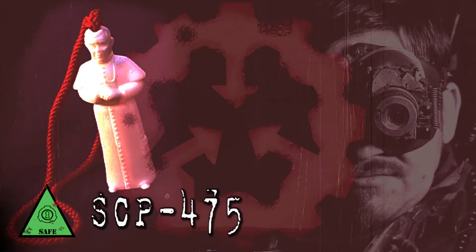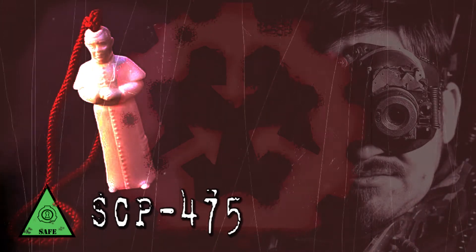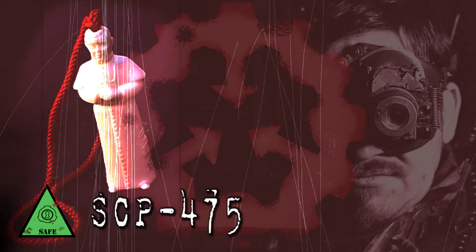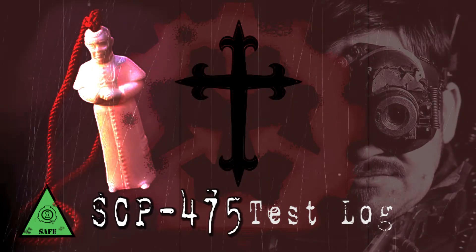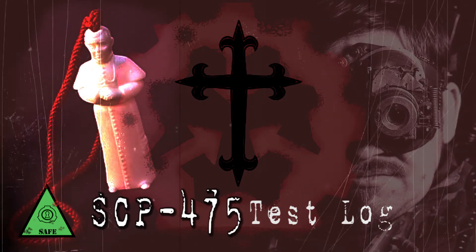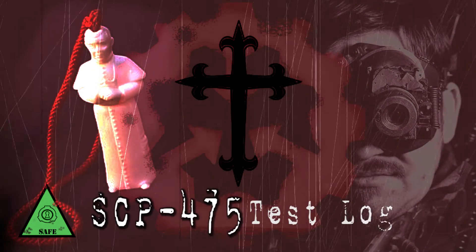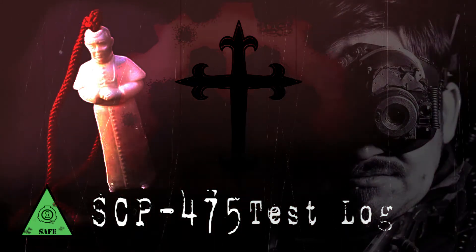Addendum: SCP-475 approved for extensive testing with para-religions. Test Log 475 — Level 3 Clearance Required. Note: Due to the scarcity of para-religion adherents under Foundation control, the SCP has been approved to create suitable test subjects. Test Subject Religion: Roman Catholicism. Duration: Three minutes. Result: Water transmuted into a mixture of olive oil and balsam, consistent with chrism oil employed in various Catholic rituals. Stigmata manifested in the subject's hands. Subject was heard reciting the Confiteor as the anomalous effect took place. The stigmata healed over the course of the next three days.